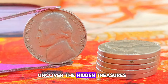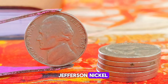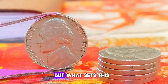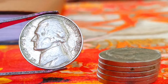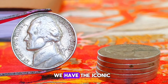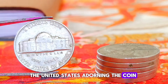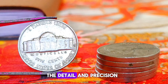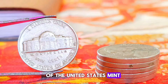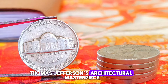Next up, uncover the hidden treasures behind the Monticello Jefferson nickel from 1961. The Monticello Jefferson nickel, minted in 1961, holds a special place in the hearts of collectors worldwide. On the obverse side, we have the iconic portrait of Thomas Jefferson, the third president of the United States. On the reverse side, we have the illustrious Monticello, Thomas Jefferson's architectural masterpiece.